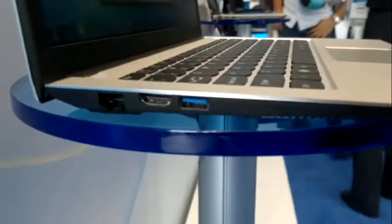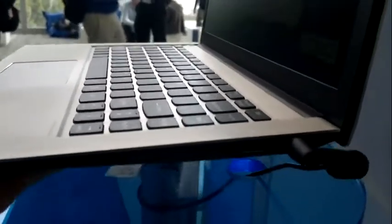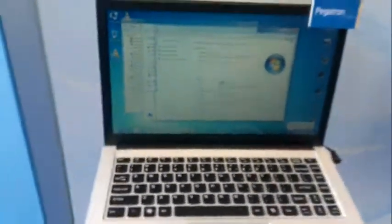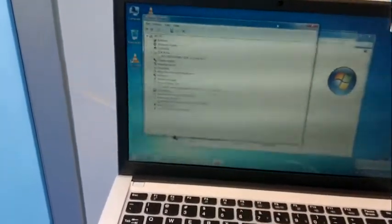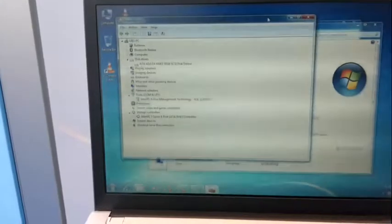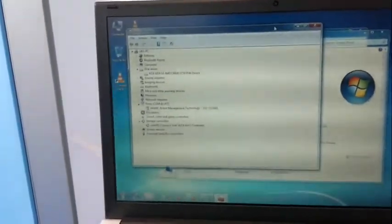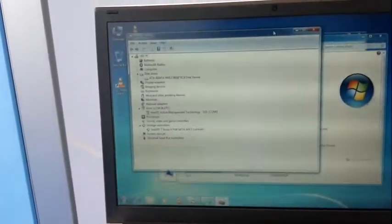This one's got USB 3, HDMI, an ethernet port, and a USB 2 port on this side. The weight is pretty much the same as the other devices. Looking at Device Manager, there's a 30 gigabyte SSD. This really is a reference device — it shows Intel Active Management Technology, which is interesting.